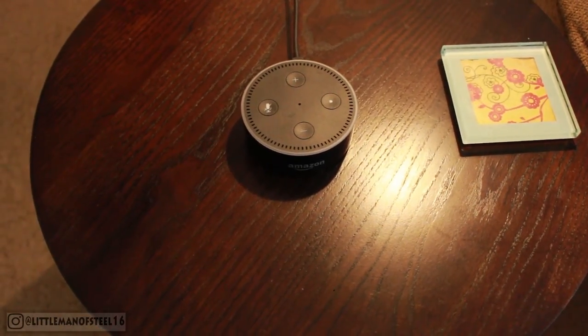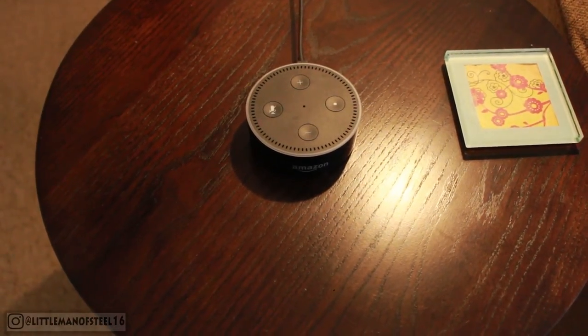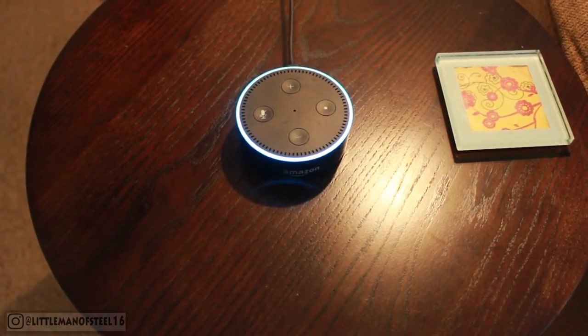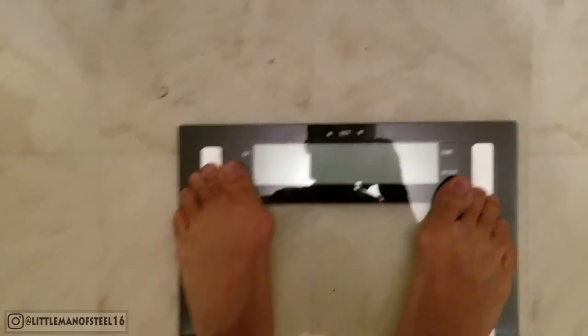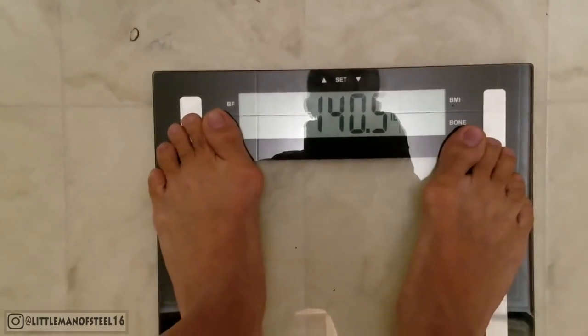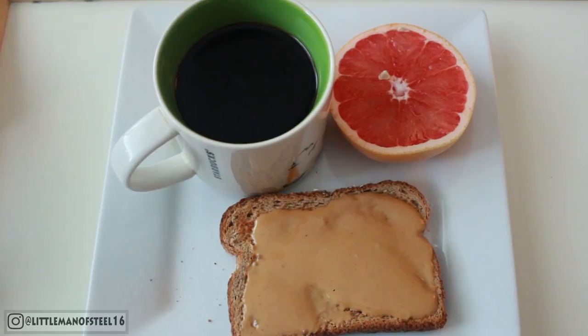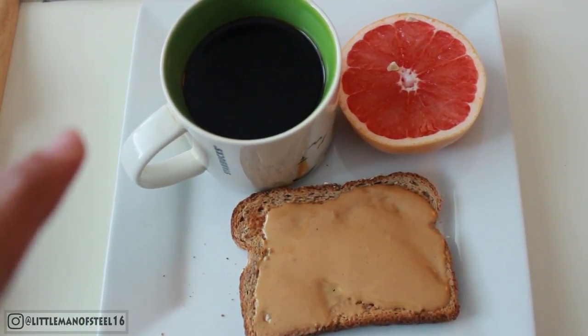So let's get this started — I'll see you after three days. Day one! First thing you want to do in the morning is to weigh yourself. Time and day check — Alexa, what day is today? Today is Thursday, April 13th. My weight: 140.5 pounds.